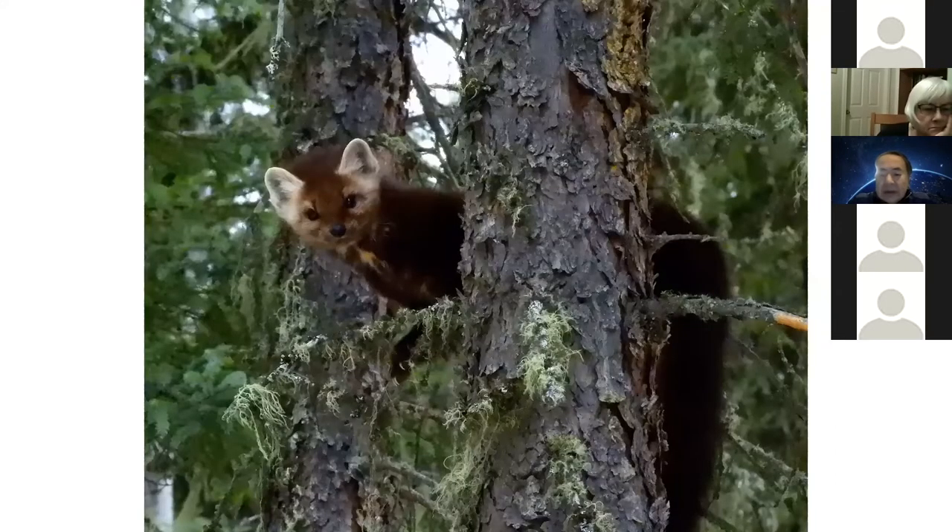You want to see Saskatchewan animals? All these pictures are taken here. Sometimes marten is sitting on the tree — you have to find it.